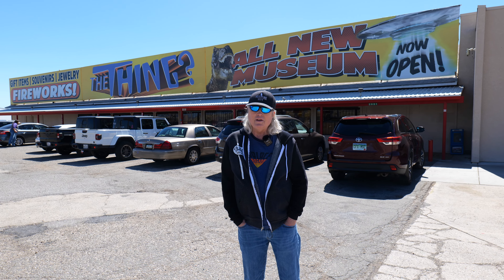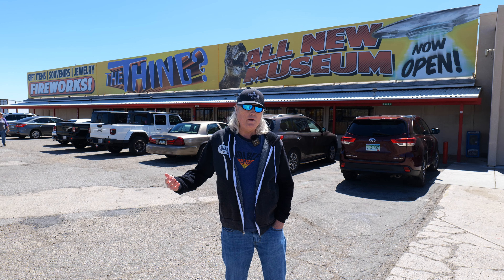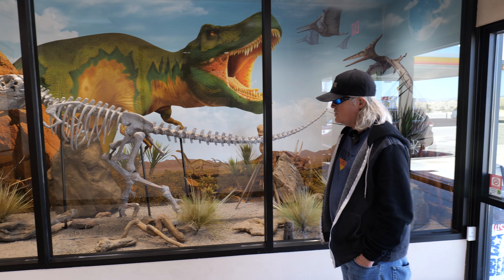I'm Larry from Be Yourself Adventures. We got another adventure here. We just stopped by the place called The Thing. We're going to go check out the museum. I was just over at Bonita Bean Factory Company, and we're going home and we saw this thing on the road. I said, all right, let's stop and see what this thing is. Inviting you guys to join me — let's go check it out.